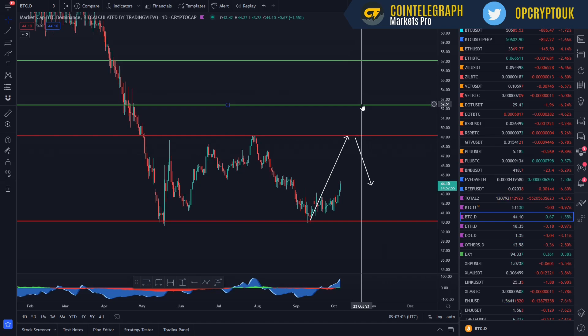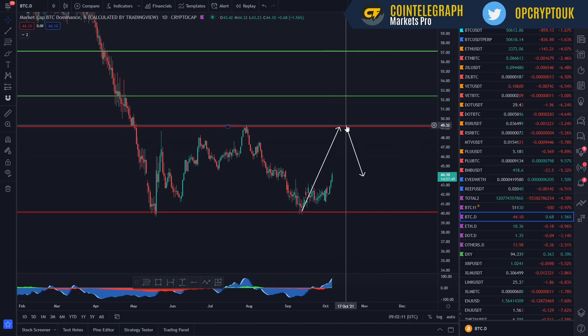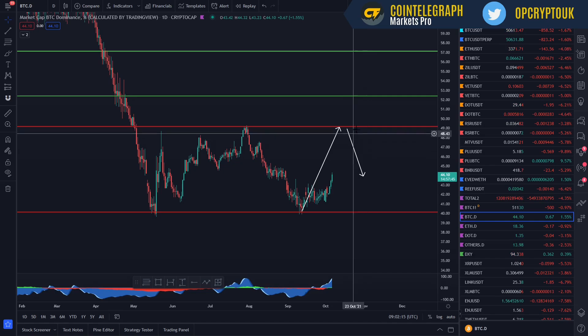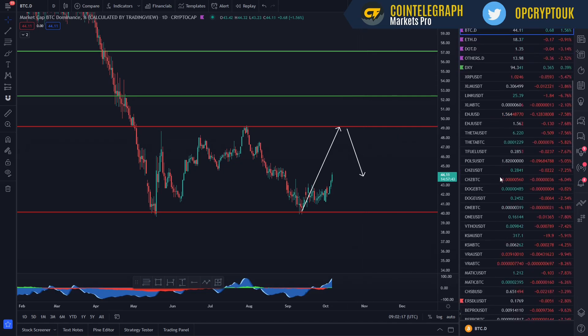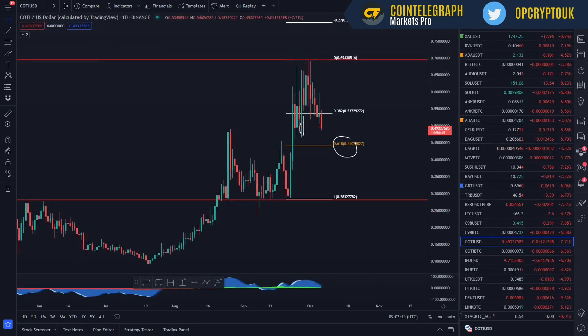If Bitcoin shoots up, maybe even up to the 52 level, ultimately probably from November or December, the market dominance should start to drop. With that, altcoins will rally after that. But going back to Cote, if Bitcoin does continue to rally and pull back some market dominance, altcoins will pull back — mainly in the BTC pairings. And the dollar pairs may not be as significant.